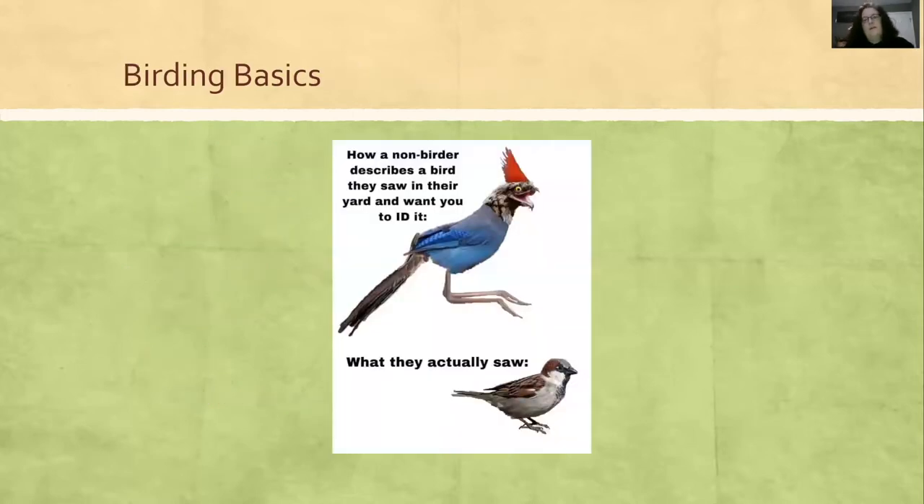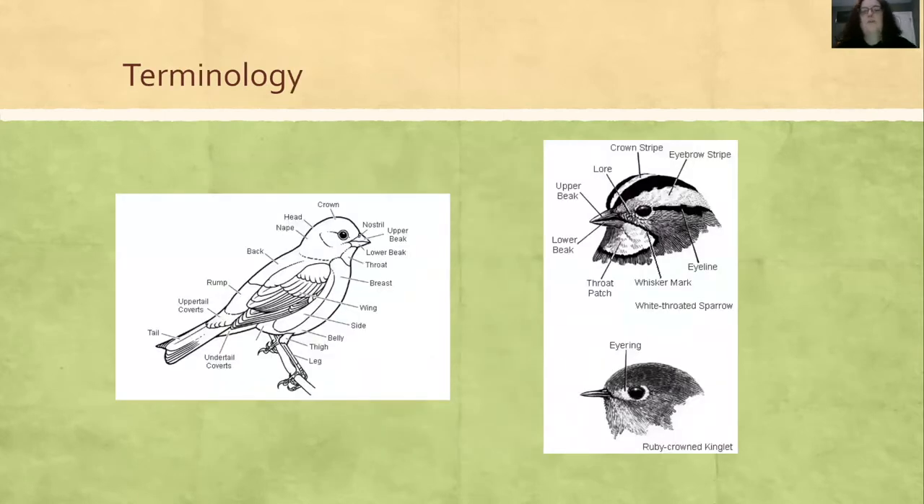Hopefully by the end of this presentation you're not going to feel overwhelmed — you're going to be able to tell the house sparrow versus some crazy bird. The first thing that's pretty important is getting familiar with the terminology. The field guides will have that in the beginning of the book, and they're all pretty simple.